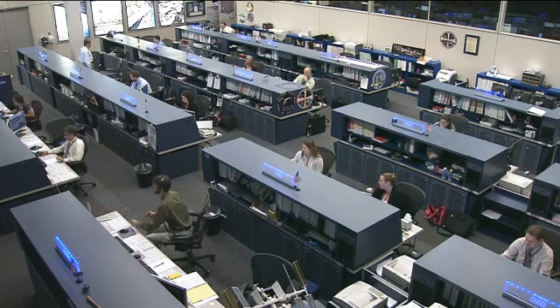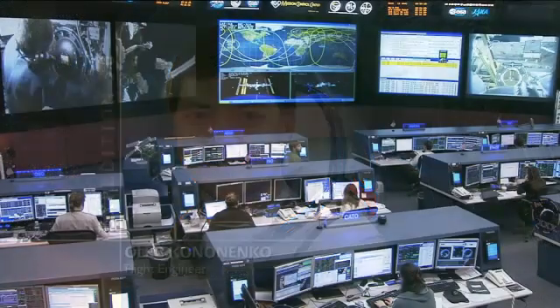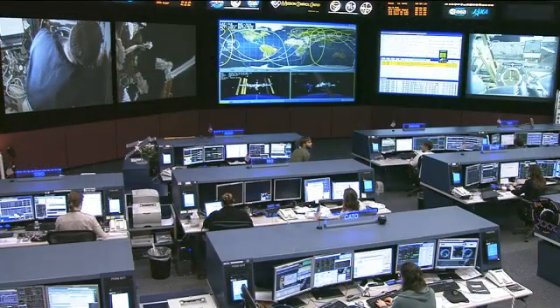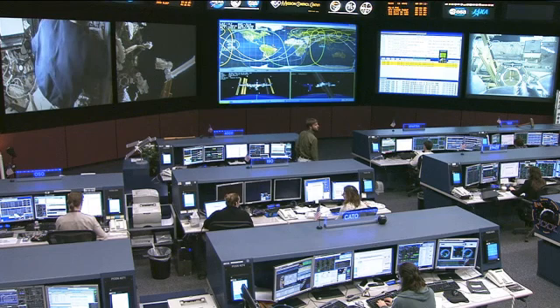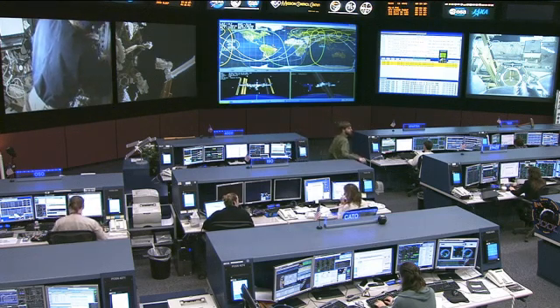The third Russian cosmonaut, Oleg Kononenko, is doing some cargo transfer activities with the Russian resupply ship, the Progress 46 vehicle, currently docked to the station. He will also be doing a few exercise activities and his own orthostatic stability test a little bit later today.